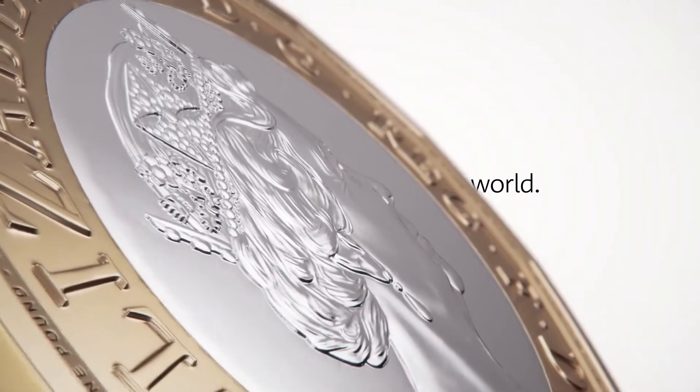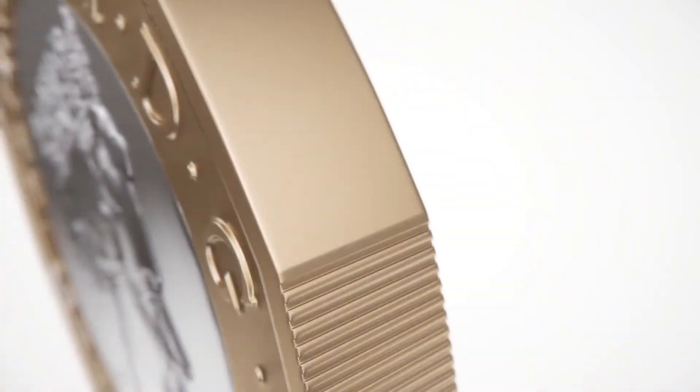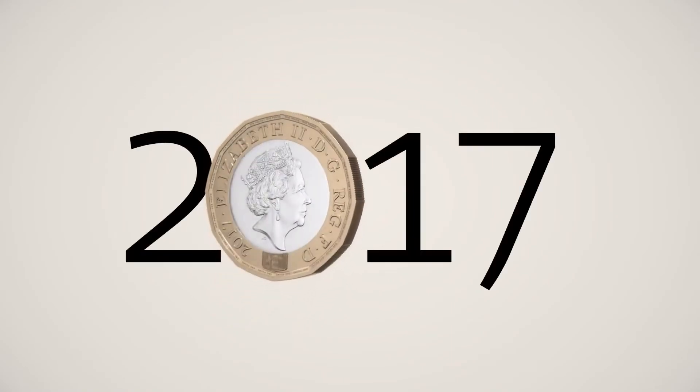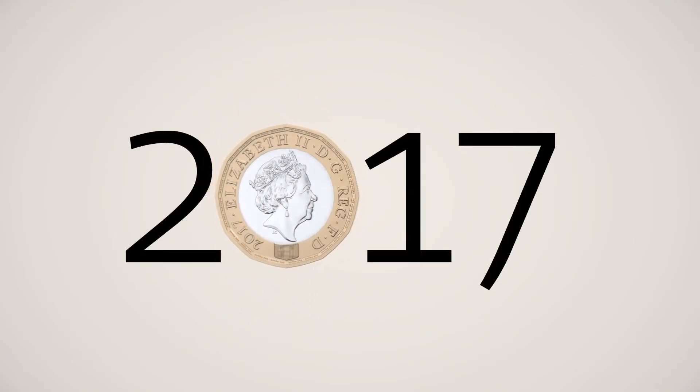However, taking information revealed by the Royal Mint, statements made by Mint officials and documentation from Her Majesty's Treasury, I believe that the key to this new security feature lies in a patent filed and owned by the Royal Mint as of March 2014.